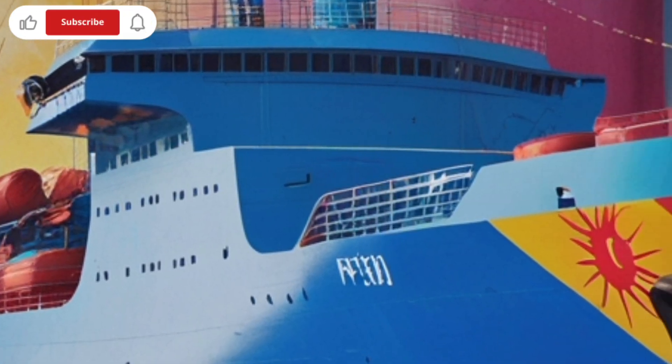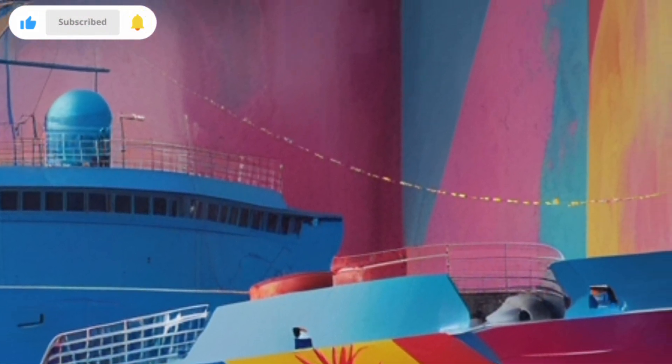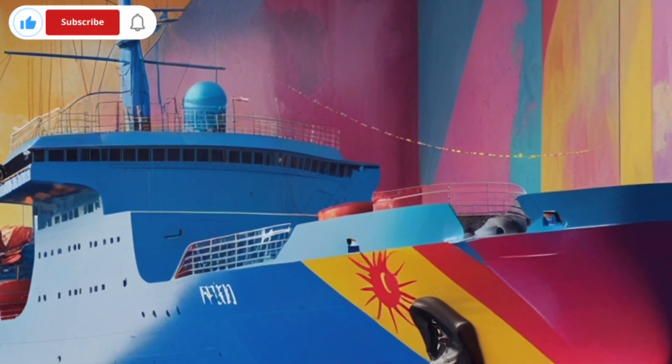The ship was named after Dr. Jose Rizal, the national hero of the Philippines, symbolizing courage and patriotism.